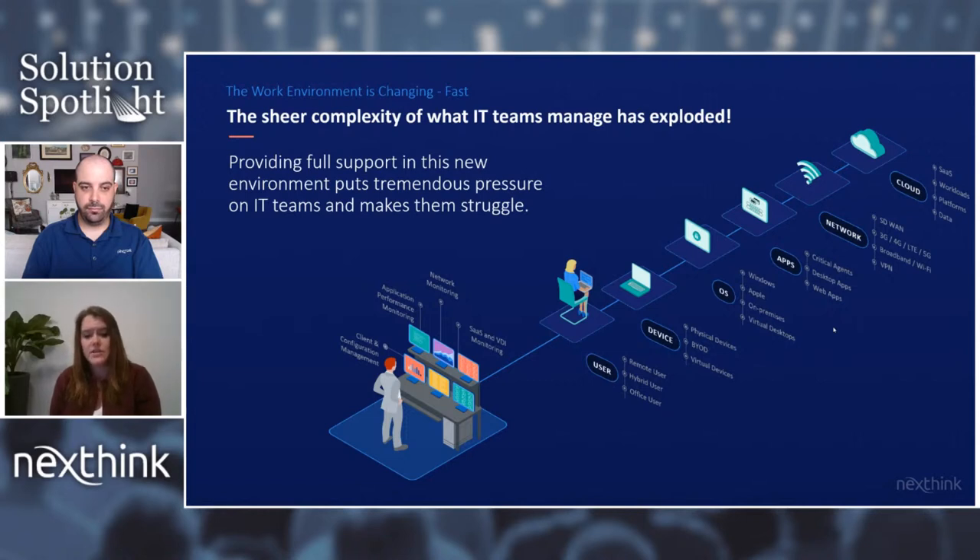IT needs a solution that can help them see, diagnose, and fix recurring, increasingly complex IT issues once and for all. And that's why we're here today. IT cannot rely on employees to report their IT issues — I'm guilty of that myself. So in the absence of a service desk ticket, Jordan, how can IT proactively resolve issues without relying on employees to report them?